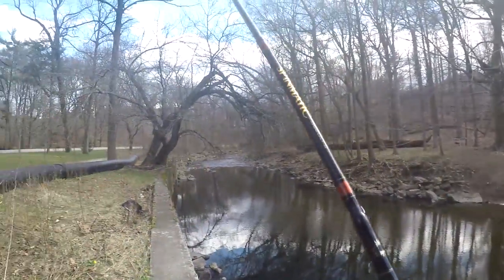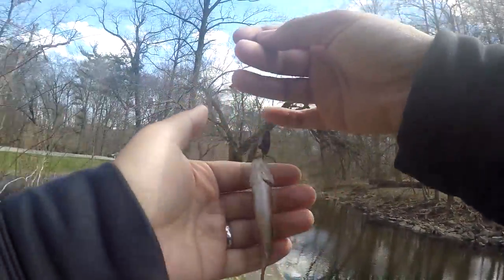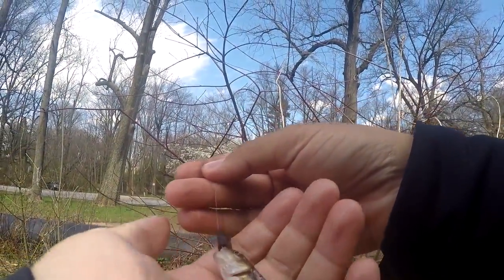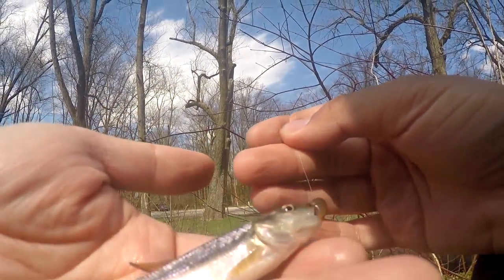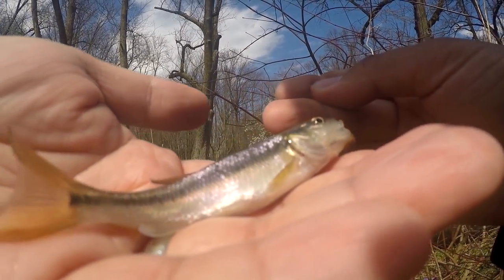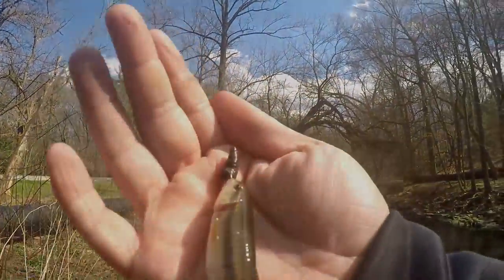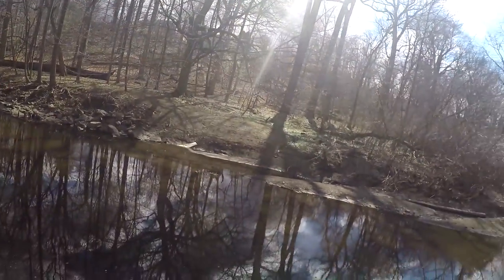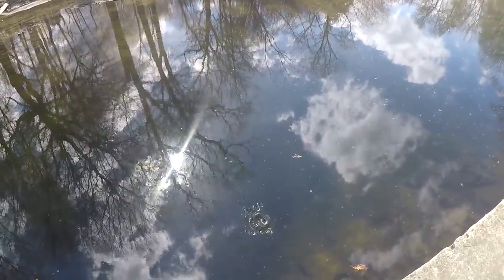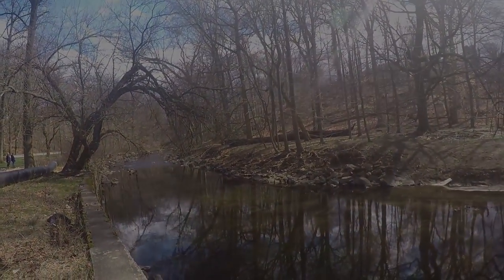Fish on! Second species of the day - a creek chub. Very, very small. The scientific name is Semotylus atromaculatus, I believe. A very small creek chub sample here from the Toucany Creek. Most people would call it bait, but it's actually a very beautiful little fish. Let's release this little fella. Second species of the day - let's see how many more species we can catch.